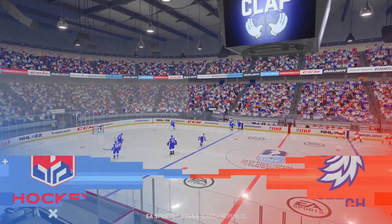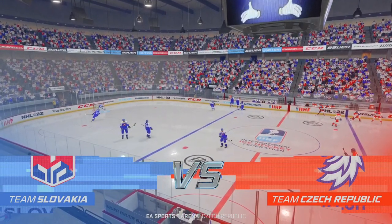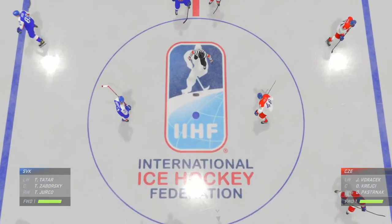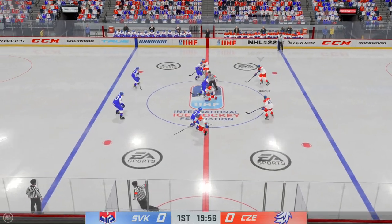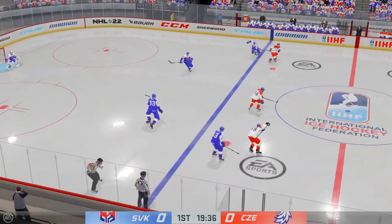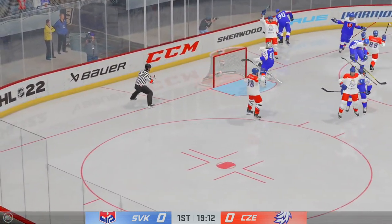Which flag will fly higher tonight in this international showdown? James and Ray looking forward to this one. Opening face-off is set to go. Referee Gilles Levesque is ready to drop the puck. Puck is dropped — and tries to make a diagonal pass to Voracek. Team Czech Republic's got the puck against the boards. Off the skate and scores!